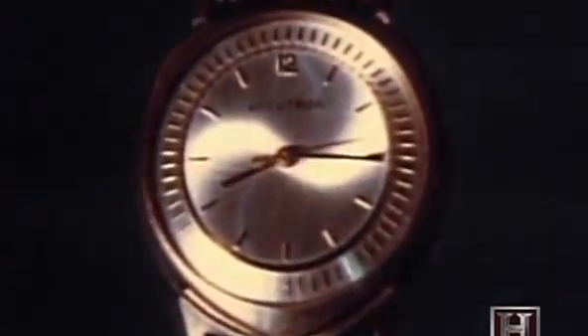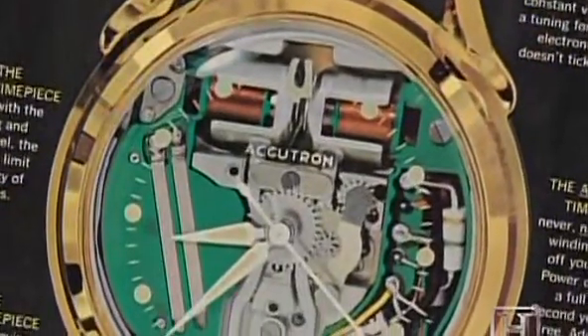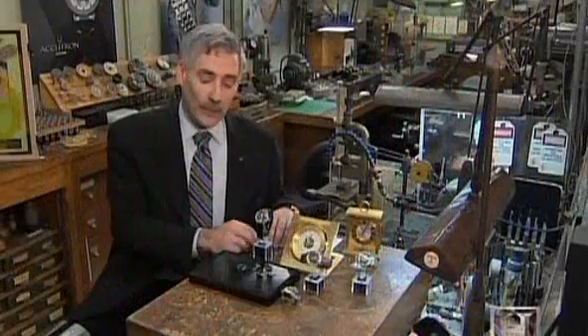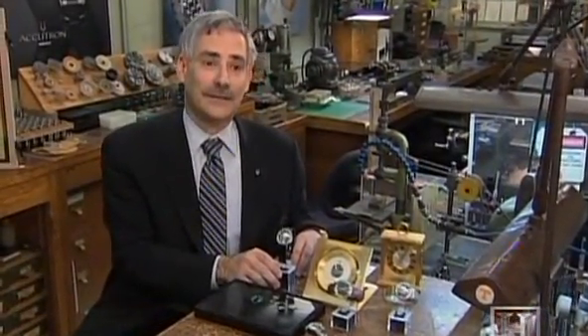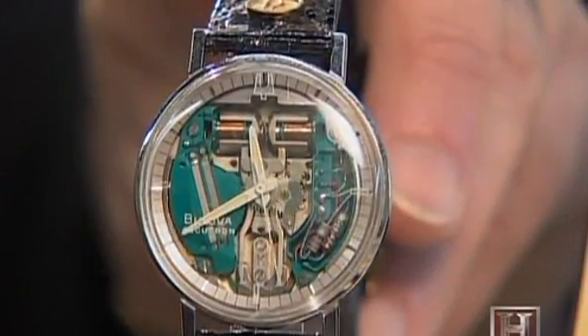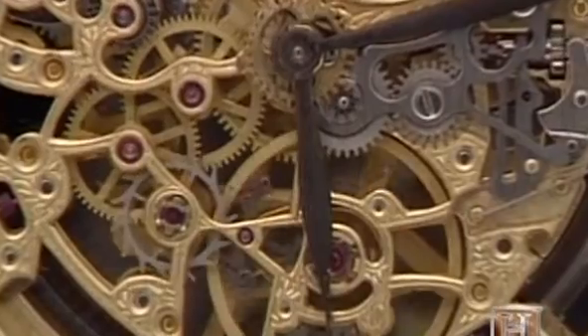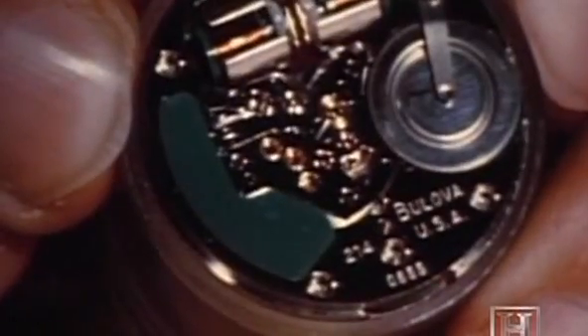For 300 years watches ticked, but the Accutron had a fluid motion and hummed. One of the original Accutrons from the 1960s was originally launched by Bulova Corporation — it was the first revolution in timekeeping in 300 years. Prior to that, all watches were mechanical, with a balance wheel that rotated three to five times per second. The Accutron was different: instead of a rotating balance wheel, it used an oscillating tuning fork to create its constant, regular motion.